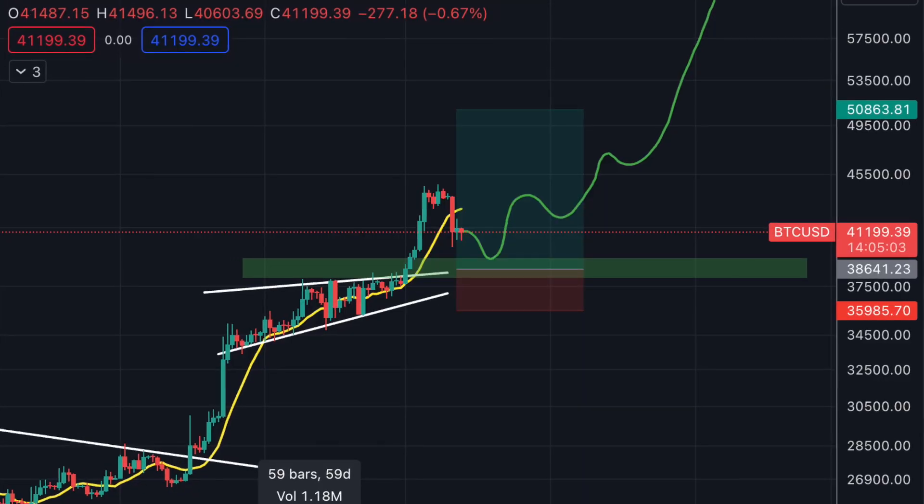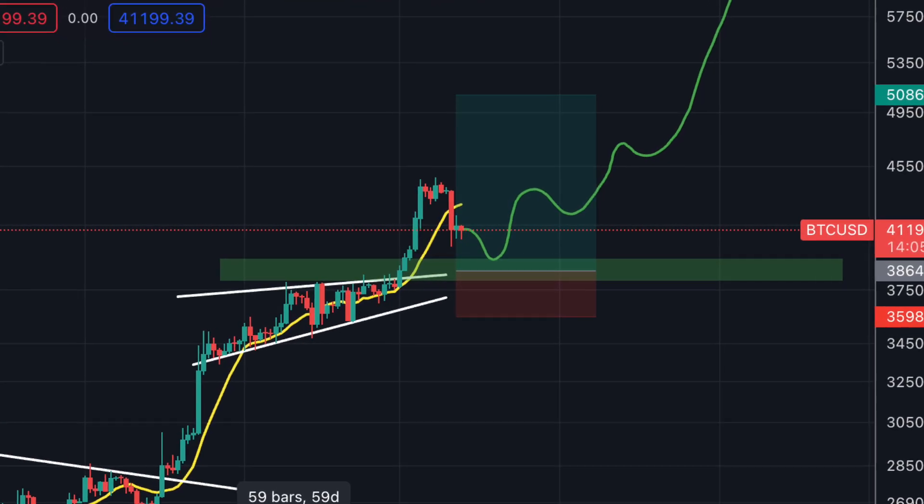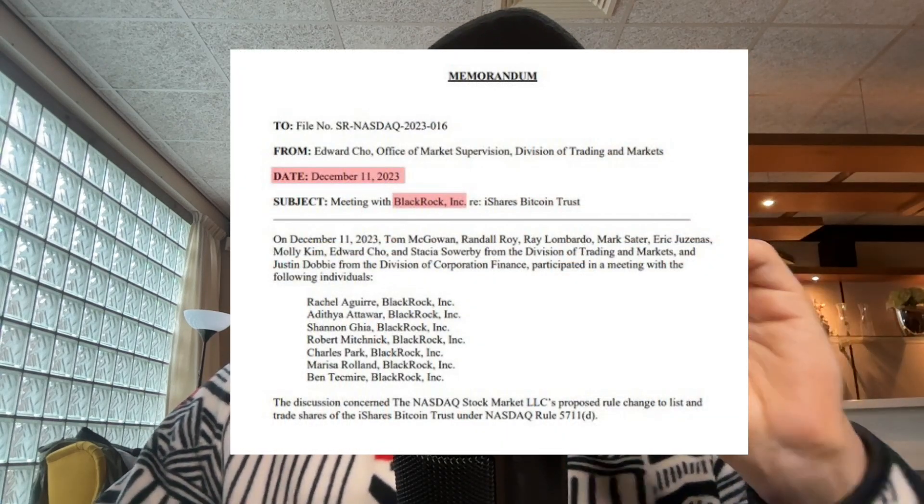In this video I'm going to show you the exact trading setup that I'm going to use for my next Bitcoin trade. The SEC met with BlackRock two days ago and I want to talk about this as I think the Bitcoin ETF is getting closer and closer.